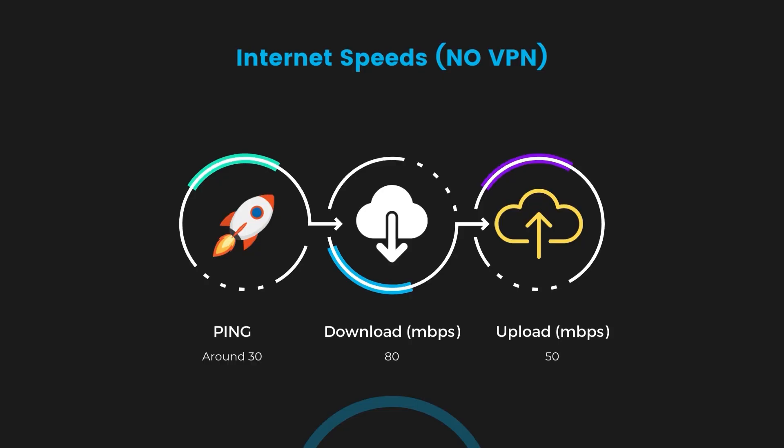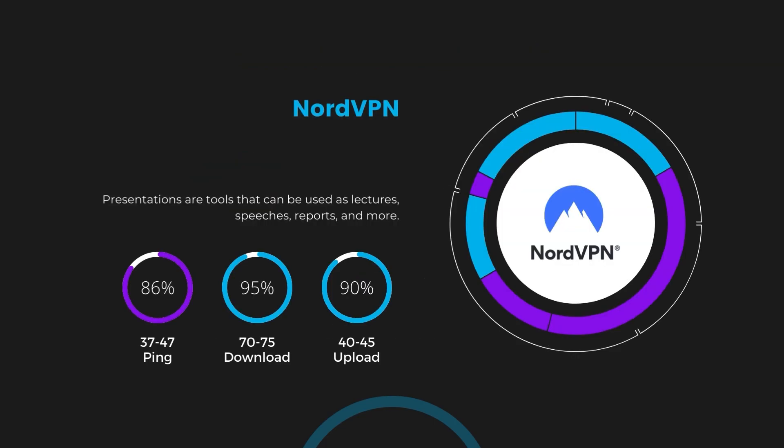If you are still unsure about which VPN is the best choice for GWENT, let's take a look at some tests we did and see how they compare. First up, we have NordVPN. With NordVPN activated, our ping increased to between 37 and 45 milliseconds. While there's a slight increase in latency, NordVPN still manages to deliver impressive download and upload speeds, clocking in at 70 to 75 megabits per second and 40 to 45 megabits per second respectively. This is a testament to NordVPN's efficient NordLynx protocol, ensuring that GWENT players can enjoy fast-paced action with minimal lag.